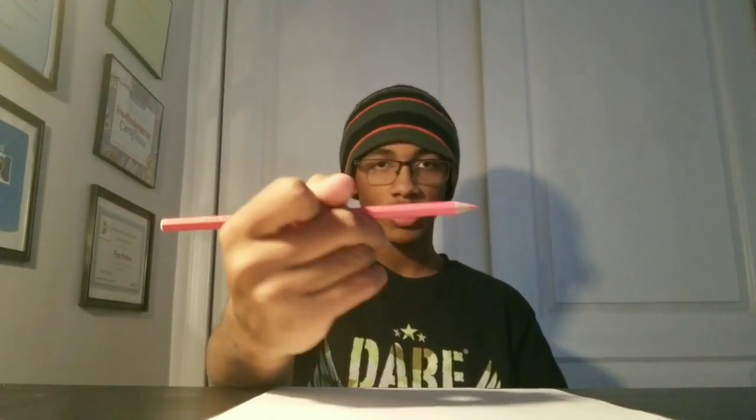Yeah, I love Pink Panther because he's one of my favorite shows ever. What pencil am I going to use? I'm going to start with this pink pencil, because Panther's skin is pink. I'm going to use this pink pencil to draw. Here I go.